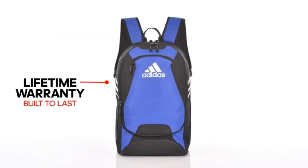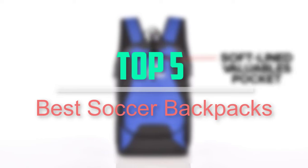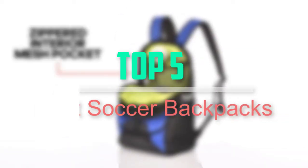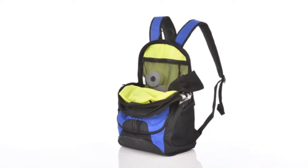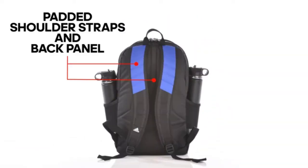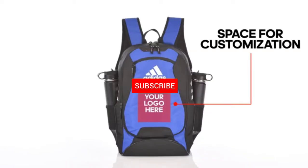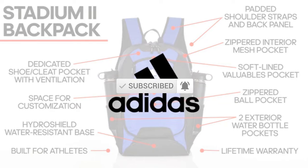Hello everyone, welcome back to our new video. In this video, I will give you more information about the top 5 best soccer backpacks that are available on the market. I tried to make popularity, quality, price, durability, user opinion, and more. If you need more information about these products, please check the link in the description section below. Don't forget to subscribe to this channel for future videos. Let's start this video.